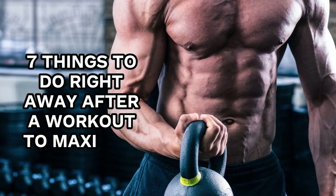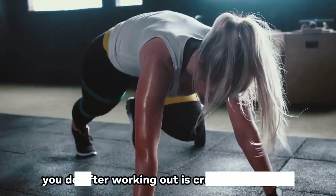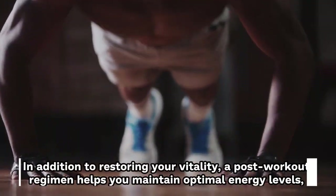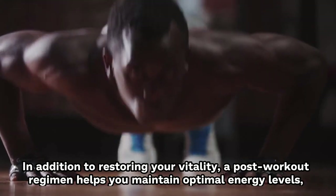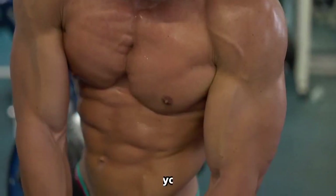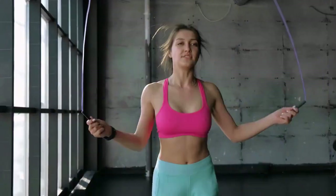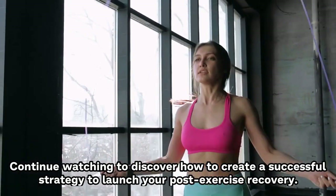7 Things To Do Right Away After A Workout To Maximize Results. What you do after working out is crucial to getting results, including weight loss and muscle building, while minimizing pain. In addition to restoring your vitality, a post-workout regimen helps you maintain optimal energy levels, which makes it simpler to stick to your exercise plan. This video explores the measures you should take afterward to optimize your outcomes.